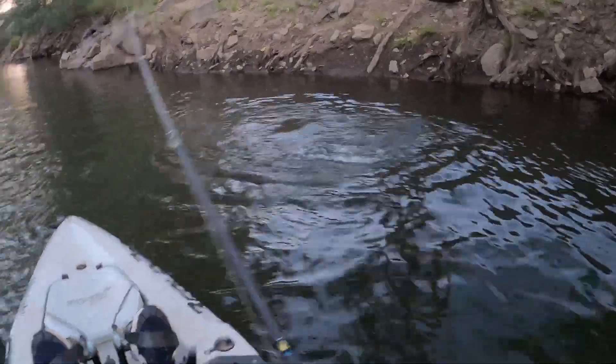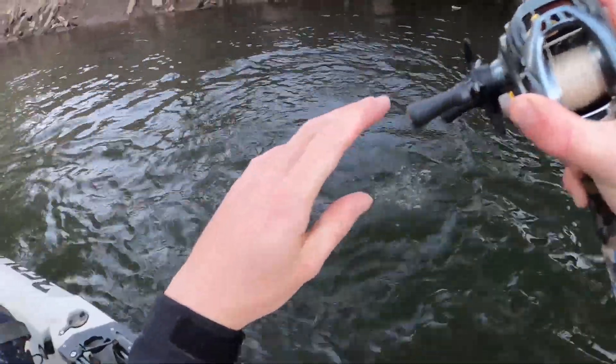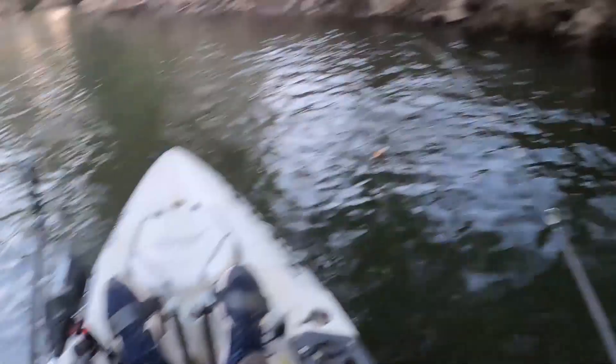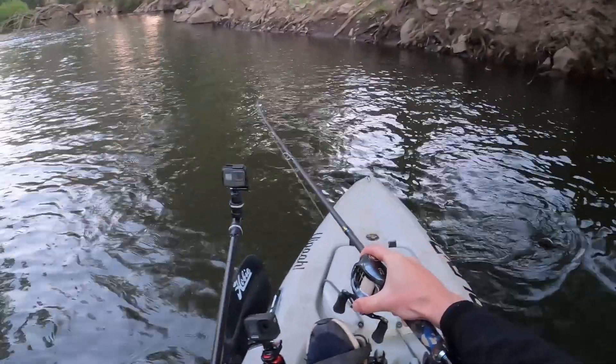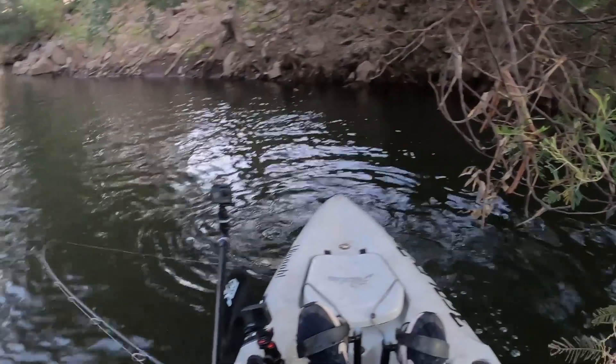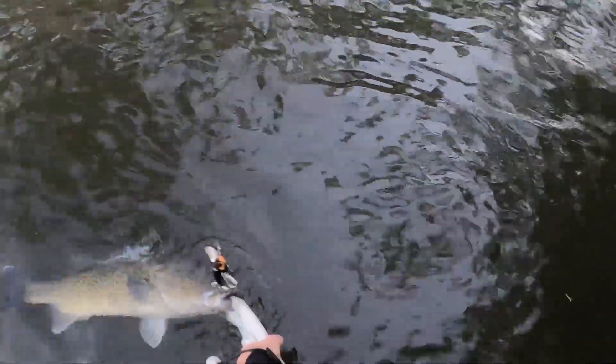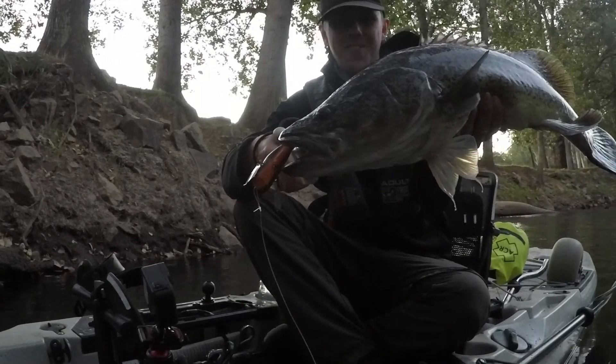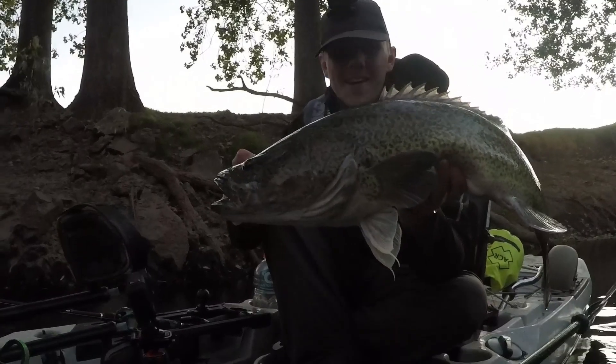That's a better fish. He's barely pinned, but that is a much better fish. Go easy on him — that is a much, much nicer fish. Got him, beautiful cod. That's the one we wanted — much, much nicer fish there. What a session — 70 centimeters off the top. How bloody good!